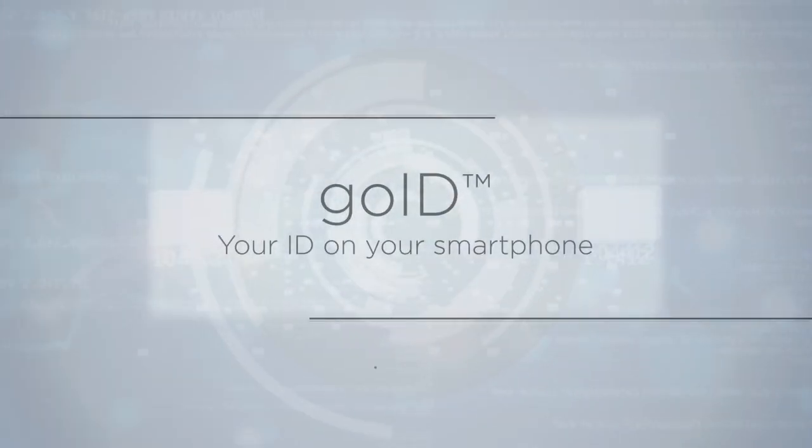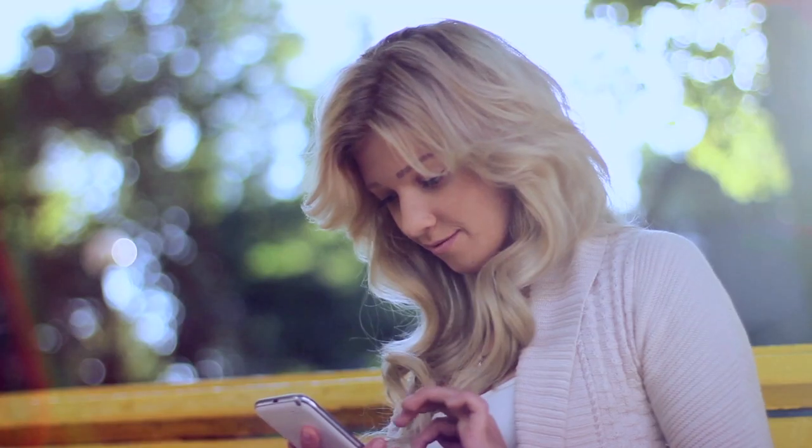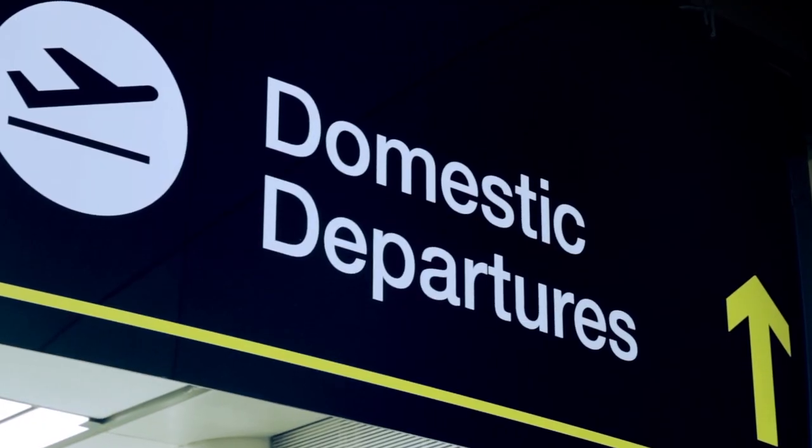GoID — your identity on your phone. Like your physical ID, your mobile ID can be used as before for age verification, driving authorization, domestic travel and much more.